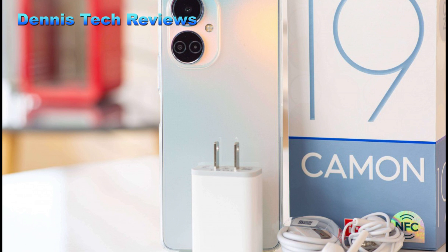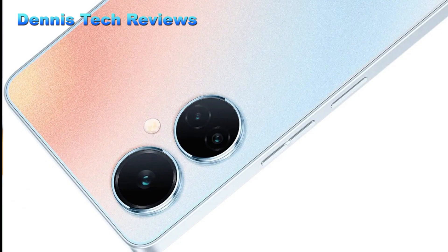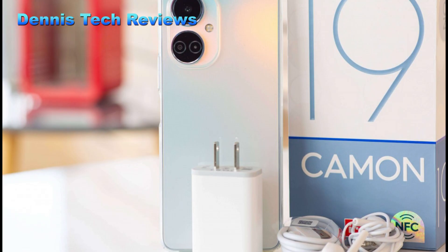The phone was produced in three colors: Echo Black, Sea Salt White, and Digital Green. In terms of camera, the Techno Camon 19 has a triple camera setup of up to 64 and 16 megapixels. For the selfie camera, the battery is 5000mAh and is powered by an 18-watt charger.